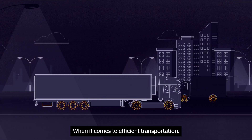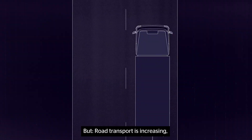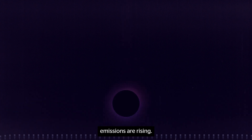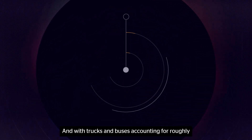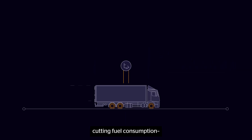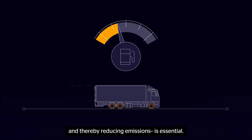When it comes to efficient transportation, trucks are the backbone of our economy. But road transport emissions are increasing. With trucks and buses accounting for roughly one-quarter of all CO2 emissions from road transport, cutting fuel consumption and thereby reducing emissions is essential.